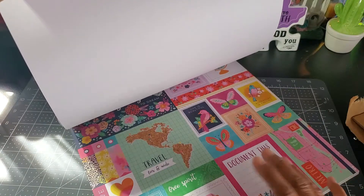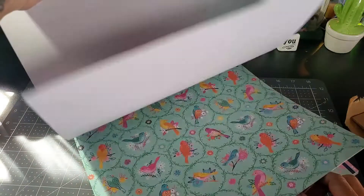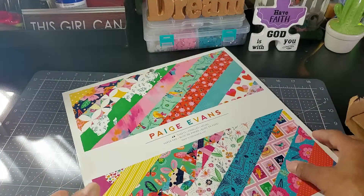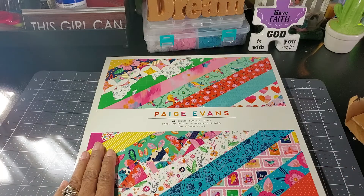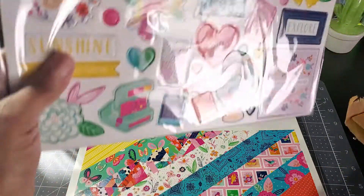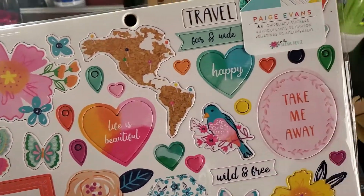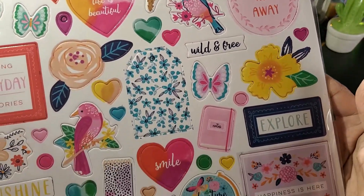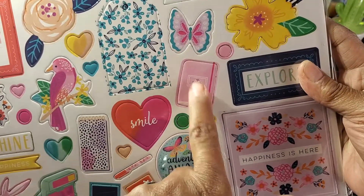Cut apart and then it repeats itself — gorgeous, oh my goodness, love this. You get 48 sheets, and then we have the chipboard. Look at those colors, I love it!